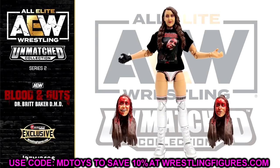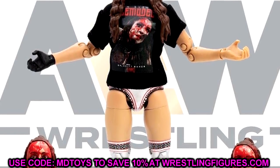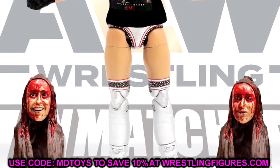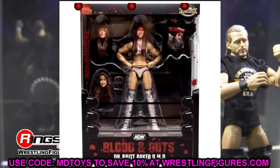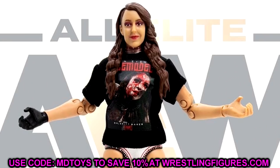Let's start off with the ringside exclusive: Blood and Guts Series Number Two - Dr. Britt Baker DMD. This figure looks amazing. We already knew what the interchangeable head sculpts look like from the render image. The figure looks great - you got the silver, white, red, and black gear going on, you even got the bloody t-shirt with Britt Baker on it, and you get three interchangeable head sculpts. The only thing I'm not liking is that it's basically just going to be a repaint.